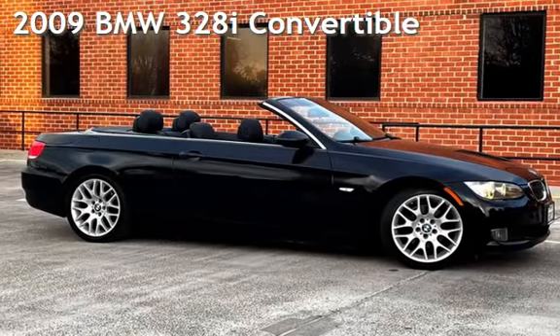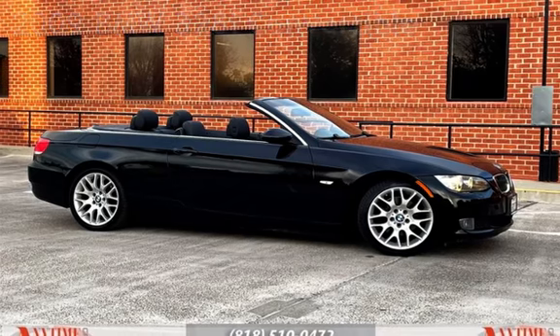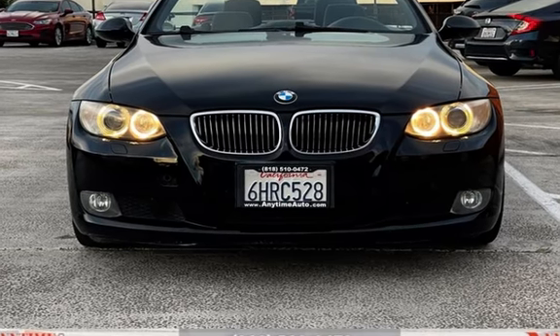Presenting a pre-owned 2009 BMW 328i. This two-door convertible has a six-cylinder, 3.0-liter i6 engine, with rear-wheel drive, and an automatic transmission.